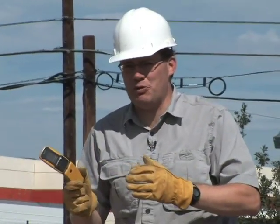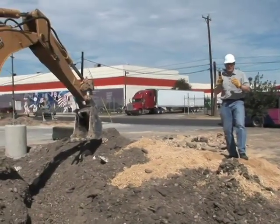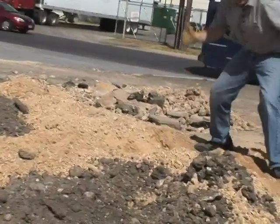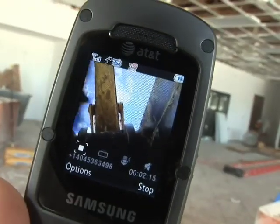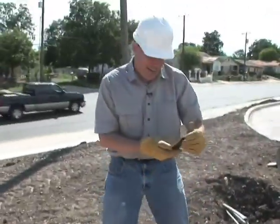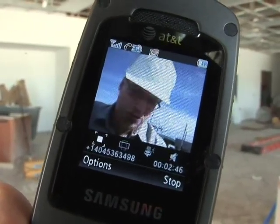Now for an even tougher test. The Rugby is resistant to shock, but will it stand up to a backhoe on a construction site? To find out, we're actually broadcasting VideoShare Live right now to show you what happens. We're going to put the phone right down in this trench and let it rip. Wow — shock, dirt, and dust. That was incredible. As you can see, VideoShare is still working through the backhoe test.